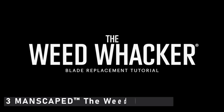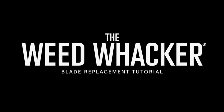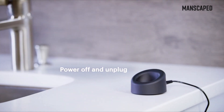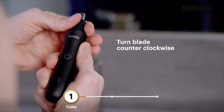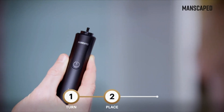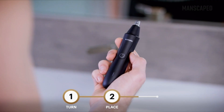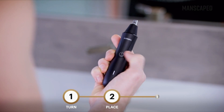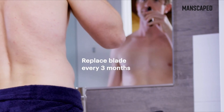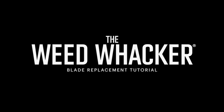At number 3 is Manscaped the Weed Whacker. Expect the same technology that reinvented the below-the-belt trimmer to be available above your neck. In this tiny package, this powerful nose and ear hair trimmer contains a 9,000 revolutions per minute motor protected by a hypoallergenic stainless steel cone that prevents your delicate skin from being cut as you trim. Unlike most other nose hair trimmers on this list, it is USB rechargeable, so there is no need to replace batteries. Each charge gets you 90 minutes of trim time. Furthermore, the tip is angled to allow you to reach even the most difficult-to-reach crevices in your schnoz.